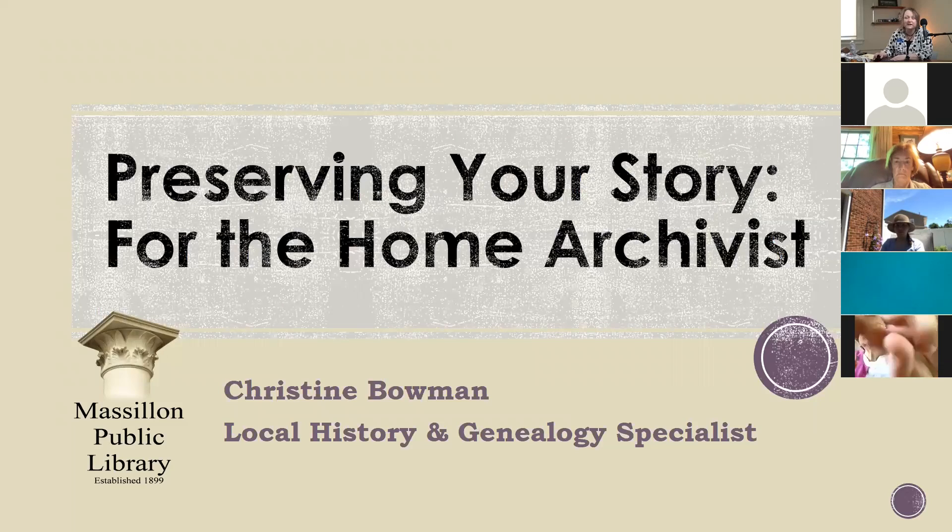We'll go ahead and get started with preserving your story. This is really a program that is looking at the home archivist—not a professional, not somebody with a huge budget, but somebody doing this from home who wants to take care of old family heirlooms or mementos. We're dealing mostly with what we would call traditional keepsakes, and then a little bit at the end with the modern world and how we manage our memories. I did try to take into account how somebody at home would do this, things like skill and expense.